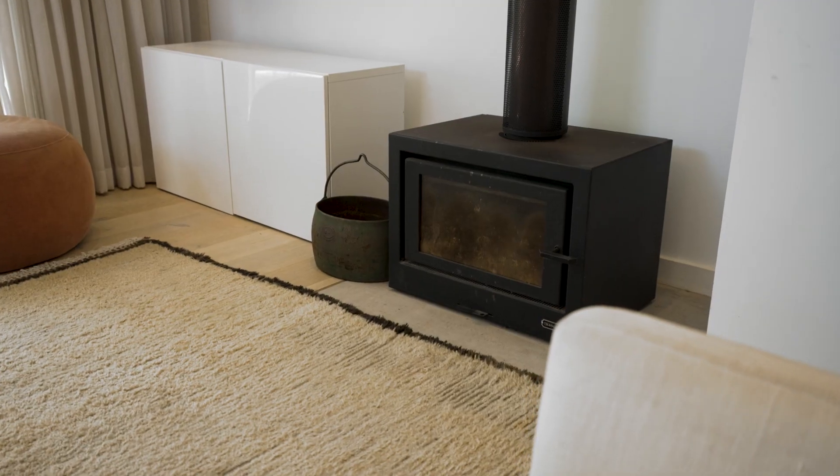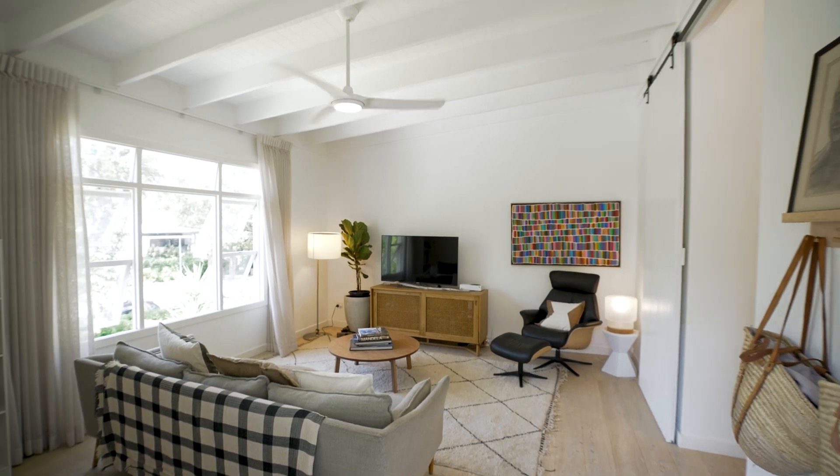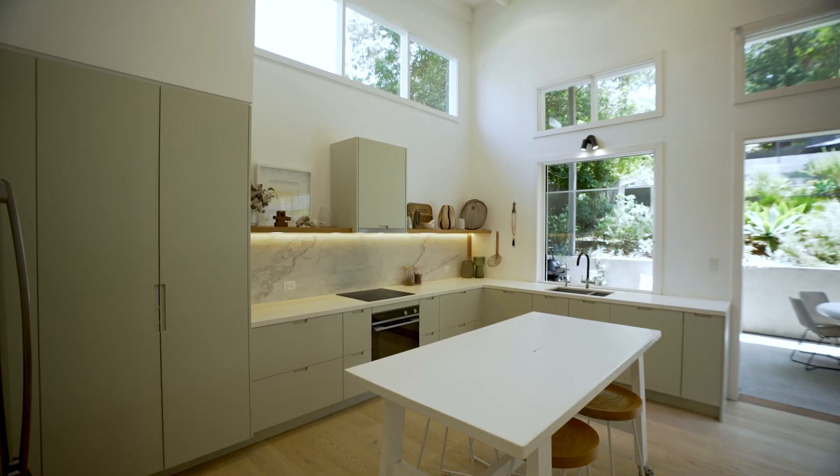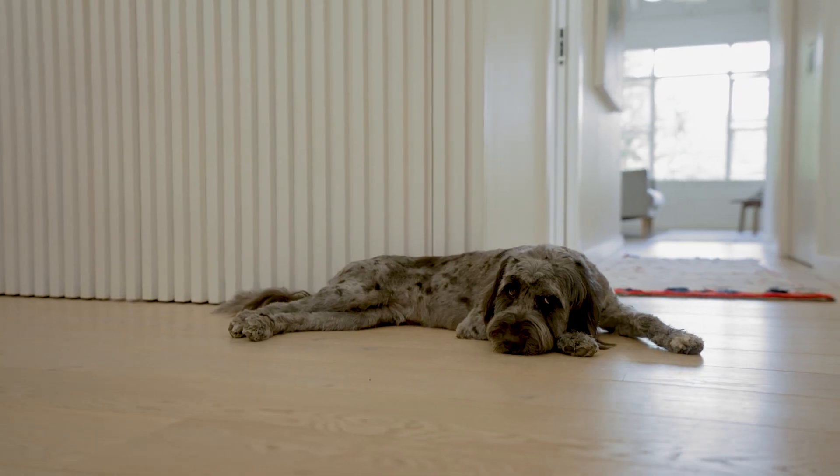The single level design offers two distinct living zones, with the layout boasting five-metre ceilings, a luxe kitchen finished with Bosch appliances, and custom-designed nooks for study and storage.